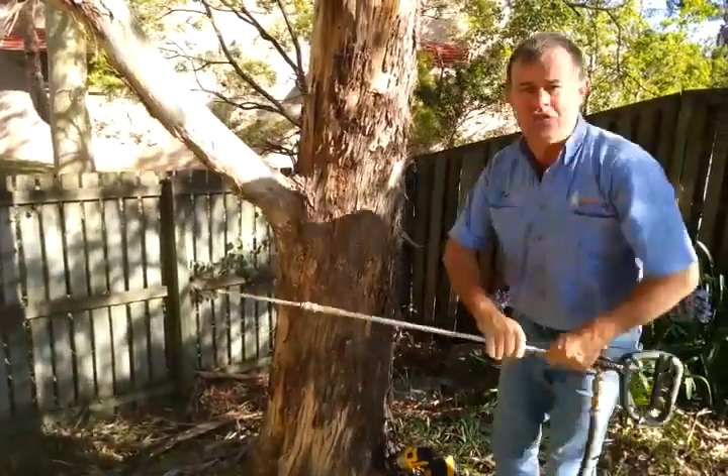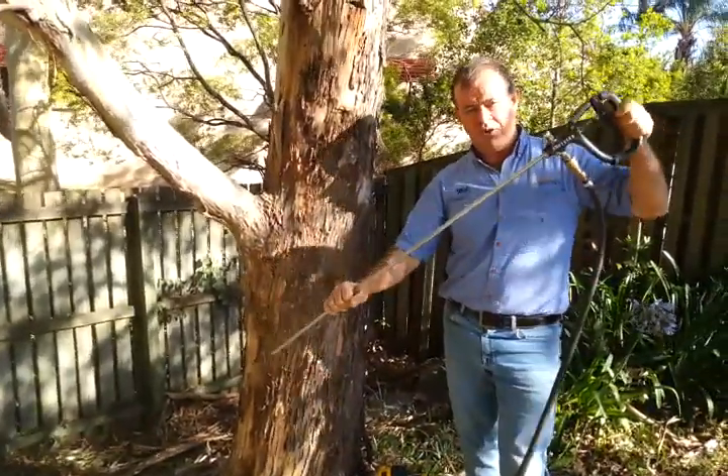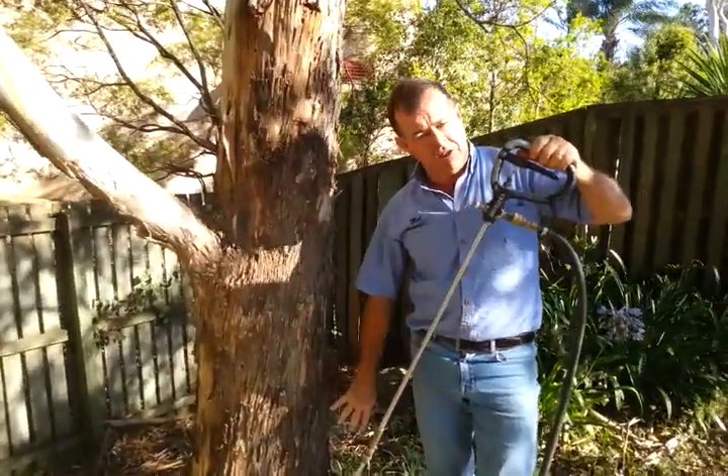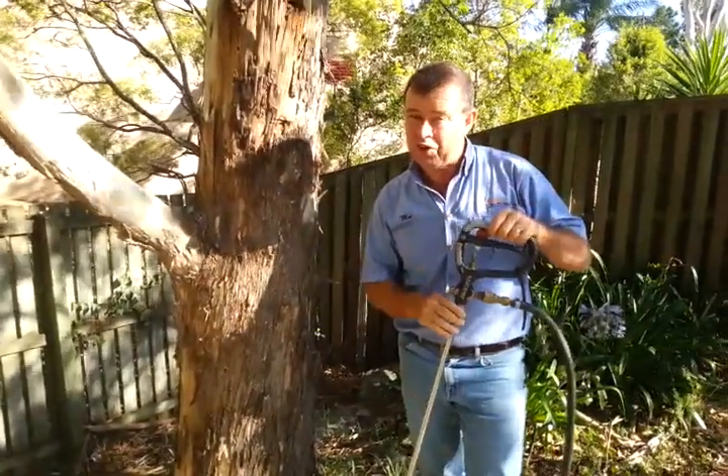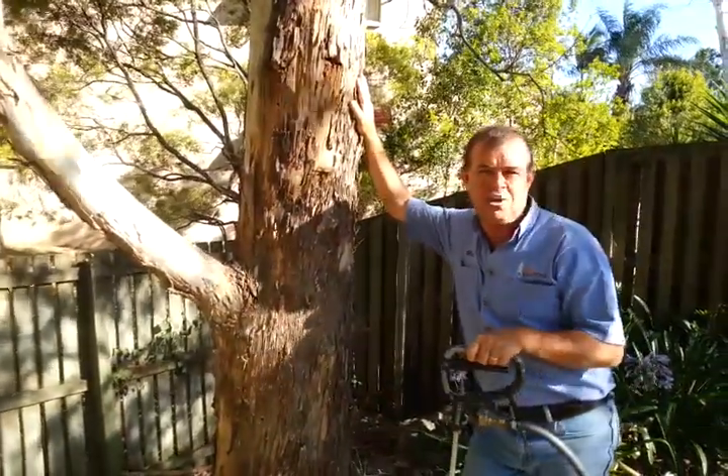The next thing we'll be doing is using one of our injector systems. We'll be pumping this tree full of Termidor, so it'll be going right in the middle of the nest itself — it's going to kill the termites very quickly. Termites found, termites treated with Termite Solutions.